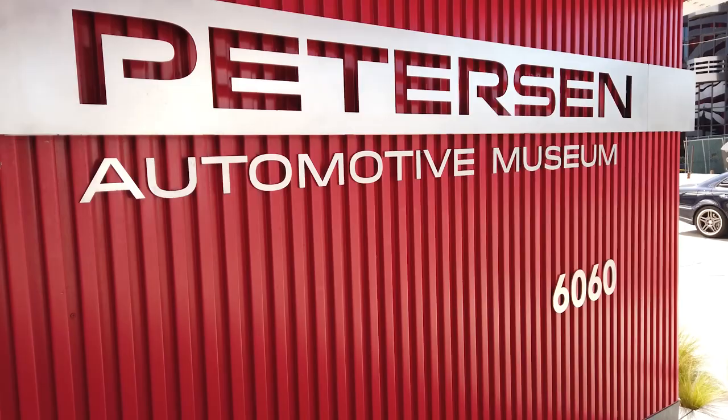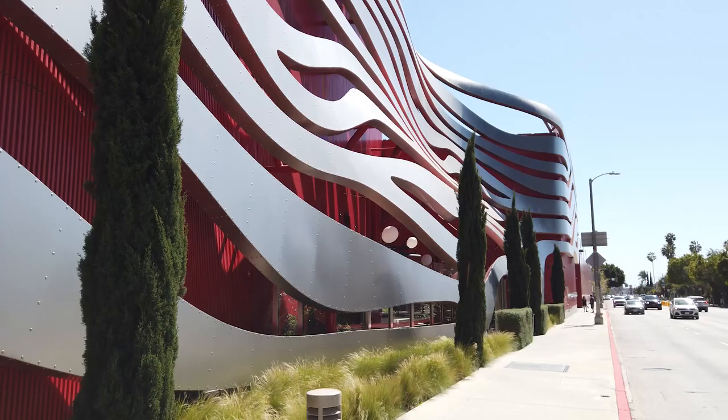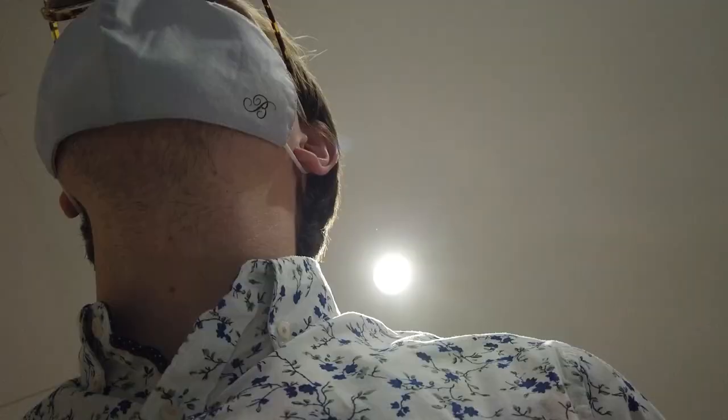The first thing worth mentioning about the museum is of course its unique red and silver facade. It looks like a spaceship landed in the middle of a random street.